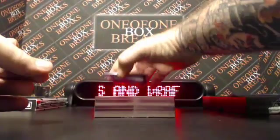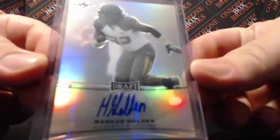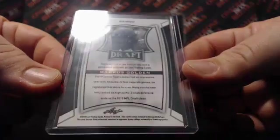Alright, and then we have Marcus Golden. Nice Marcus Golden — I like these. I like how they're all on-card. It's a non-numbered version there.